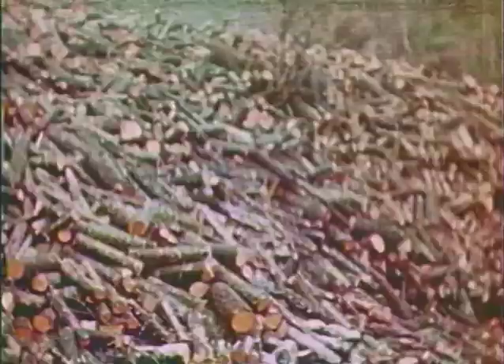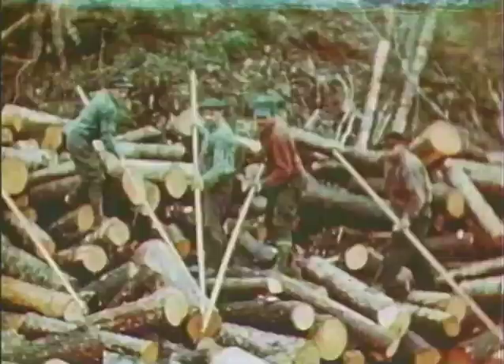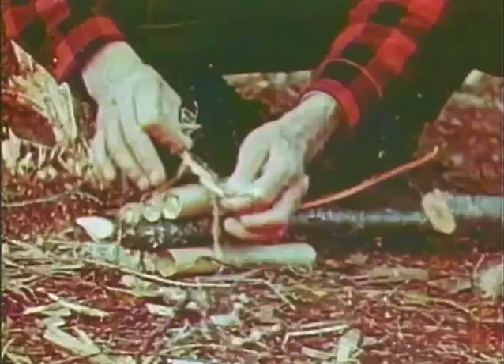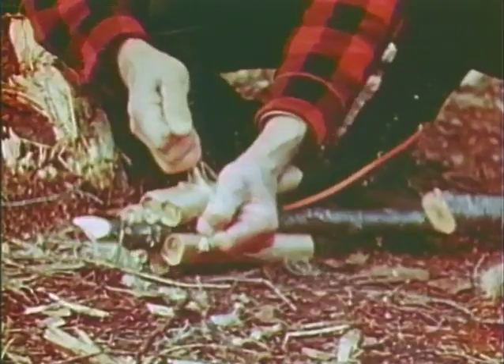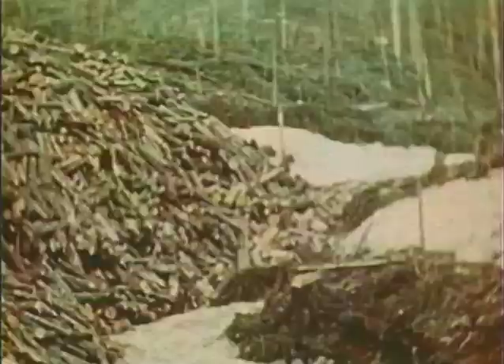Log drivers worked 15-hour days to get the logs moving and to keep them on their way. Twelve-foot pike poles of black spruce or ash with screw tips were used to pull and prod the bulky logs. Sometimes dynamite charges were placed under key logs to break up snags and jams.